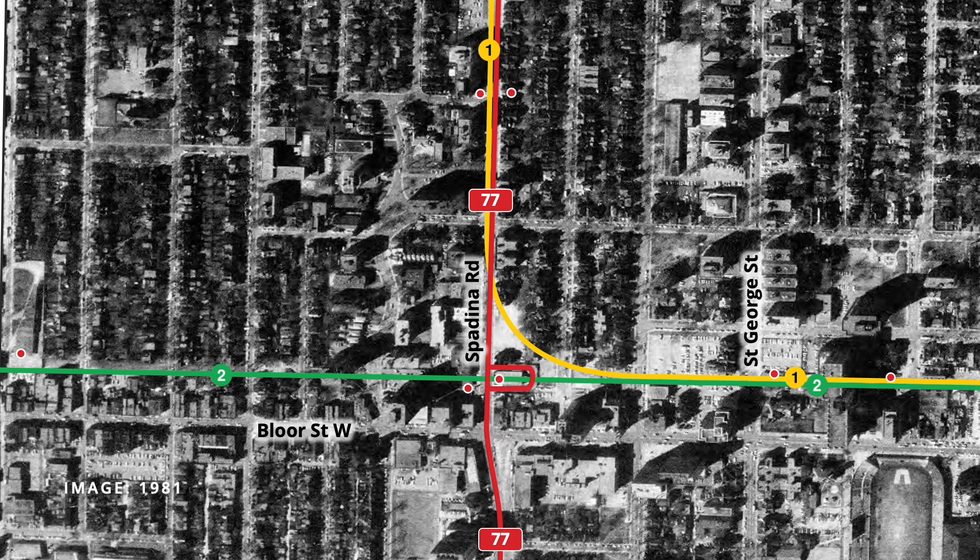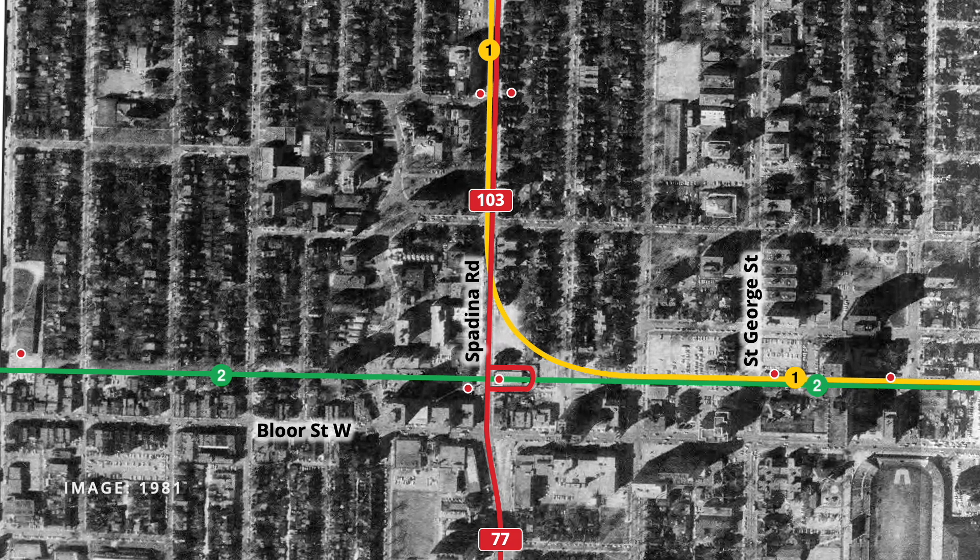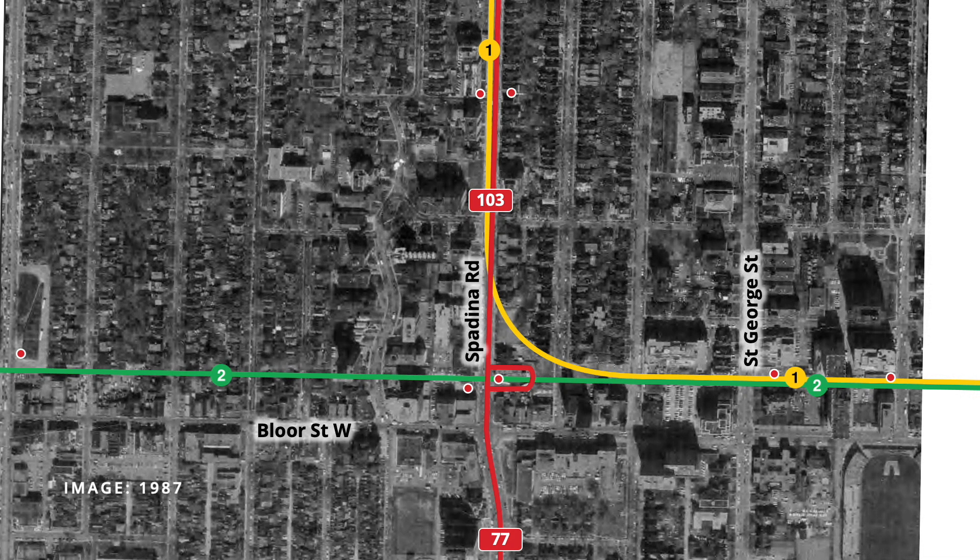North of Spadina station, service on the 77 was replaced by the 103 Spadina North bus, which ran north from the bus terminal to Davenport. The 103 route included two new stops on street at the Line 1 entrance at Kendall Avenue. Service on the 103 continued until 1984, when it was replaced by the 127 Davenport, which continues to operate to Spadina station to this day. In 1987, overnight service on Spadina was replaced by the Blue Night Route 317, running south from Spadina station to Queens Quay.